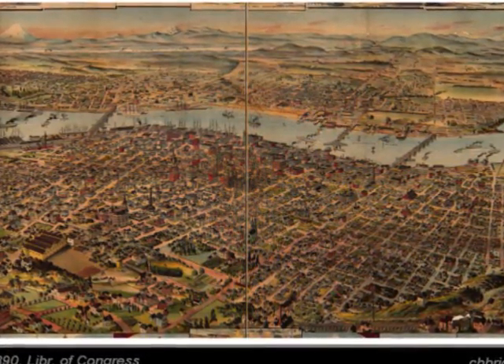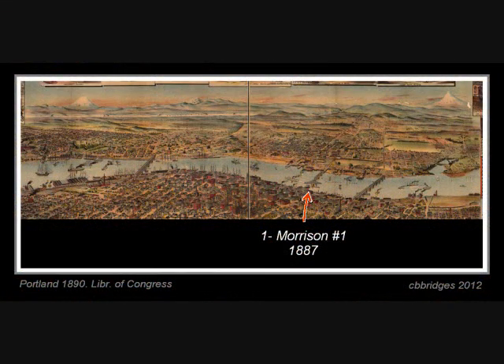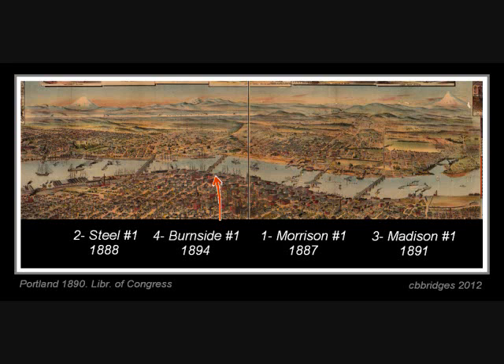Let's name them in the order they were built. The first was Morrison in 1887, followed by Steele in 1888. Third was Madison in 1891 — the name Madison may be confusing, as it was later changed to Hawthorne. Fourth was Burnside in 1894, which isn't in the original art, so it was added.